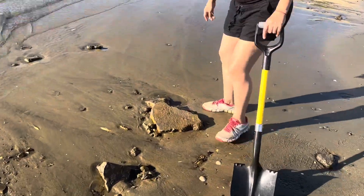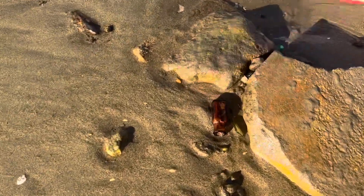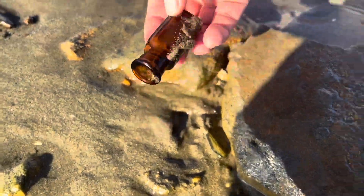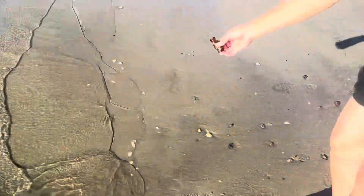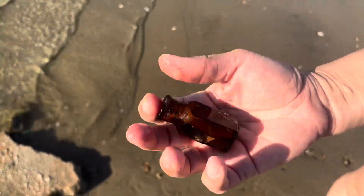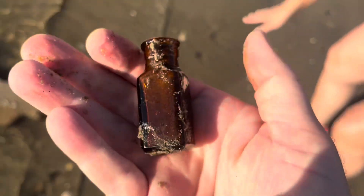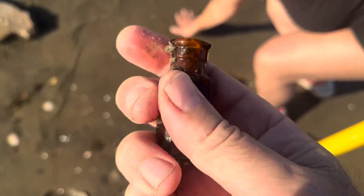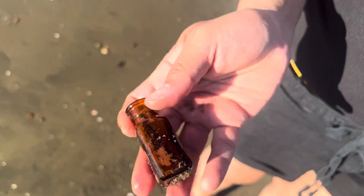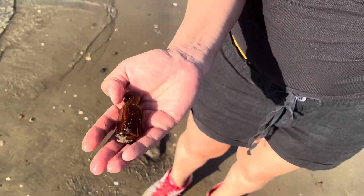I'm digging. Cork top - that is beautiful. Cork top amber. I'm wet but it's worth it. Look at this beauty - cork top amber. Good job. Let's clean this up and see how it looks. That's beautiful - anything cork top is beautiful. Nice find.